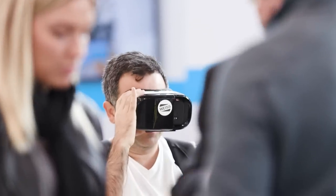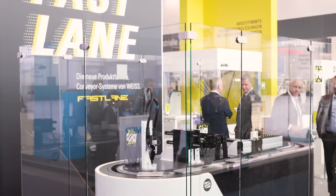Together with our decades of experience and know-how in the area of conveyor systems, the new transport system brings us ahead of the competition and creates decisive benefits for our customers.